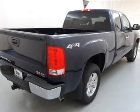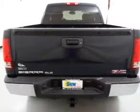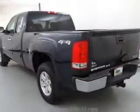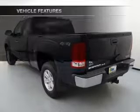Find your way easily with the included navigation system. Stand out from the crowd with premium wheels. The anti-lock braking system will help keep you safe on the road. Tailor the temperature to your preference and your passengers. And with these notable features, you won't want to miss out on the opportunity to own this amazing ride.